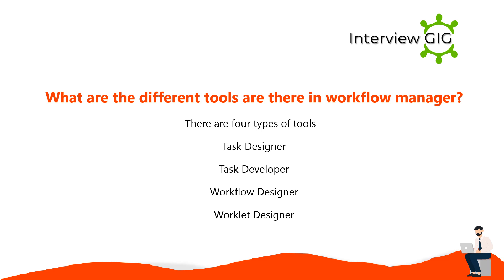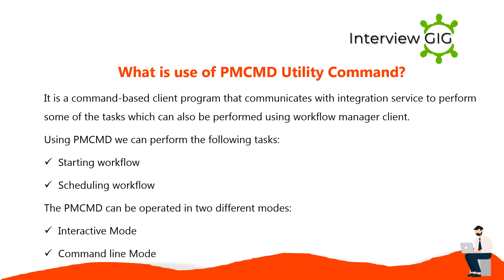There are four types of tools in the workflow manager: task designer, task developer, workflow designer, and worklet designer.